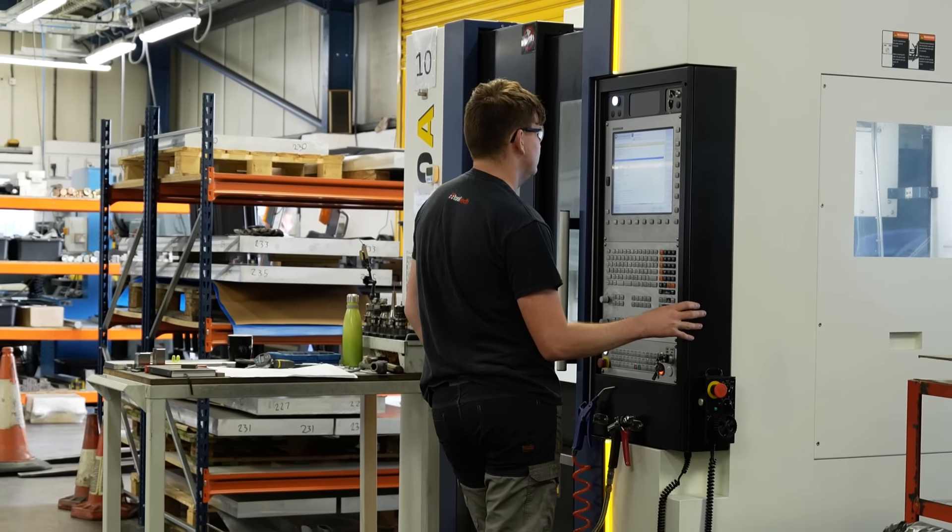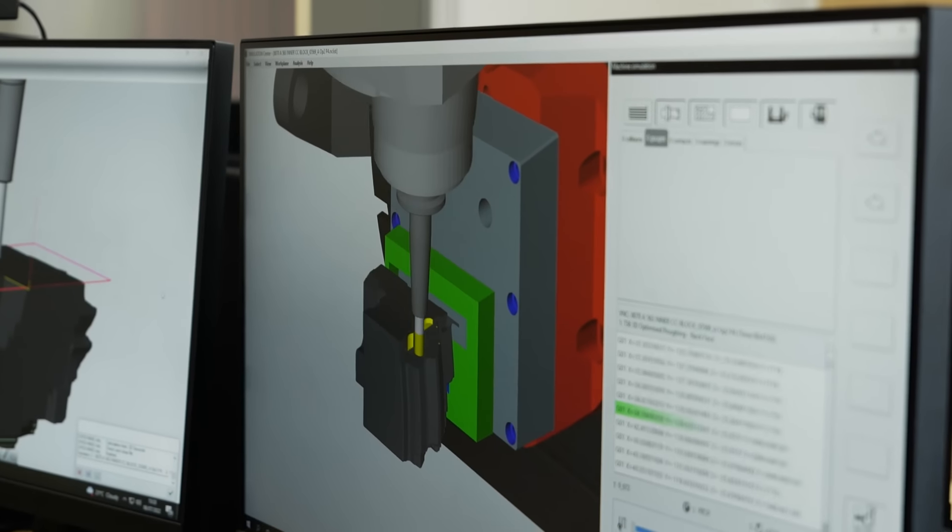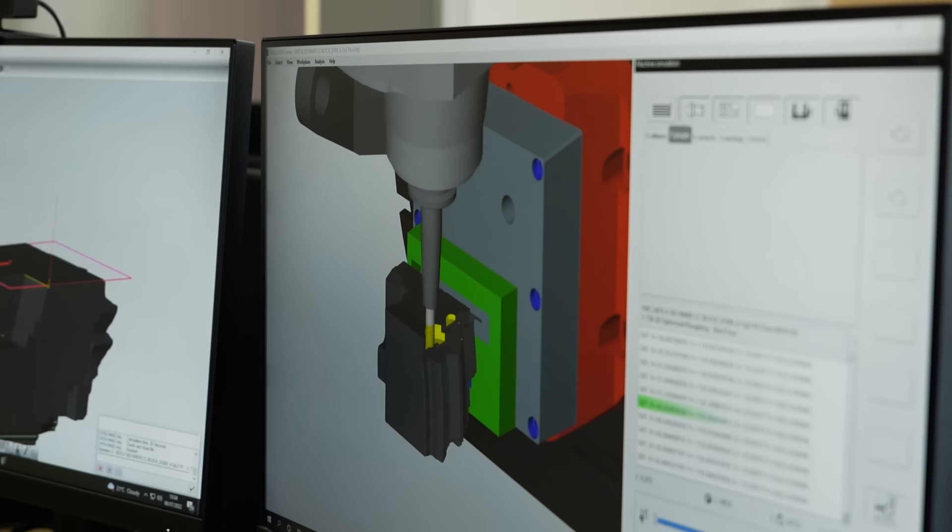We decided to change to Hypermill after a very successful demonstration that we received in January. We saw some things on that demonstration that basically covered all the weaknesses we were seeing in our current software and we decided to make the switch.